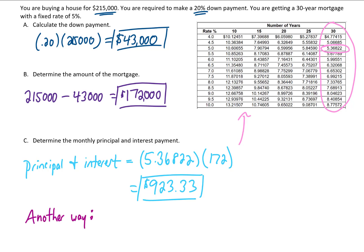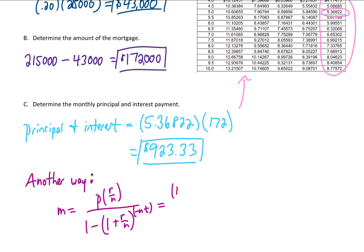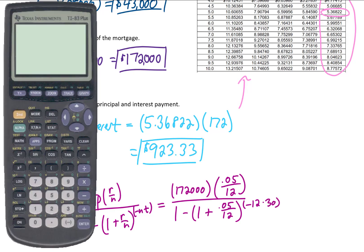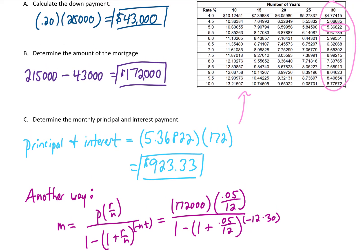There's another way to do this using a formula for monthly installment payments, where P is the loan size, R is the interest rate, N is the number of payments per year, and T is the number of years. Entering the entire formula in one line on the calculator also gives $923.33. You can use either the formula or the table — but the table only works in 0.5% interest rate increments, so for more specific rates you'd need the formula.